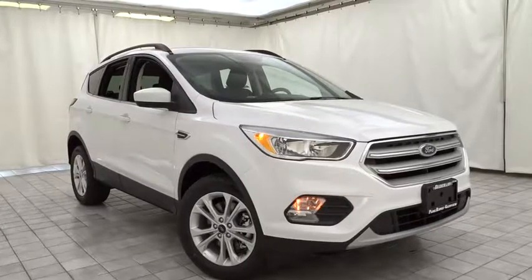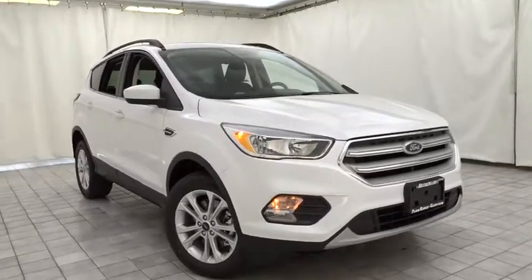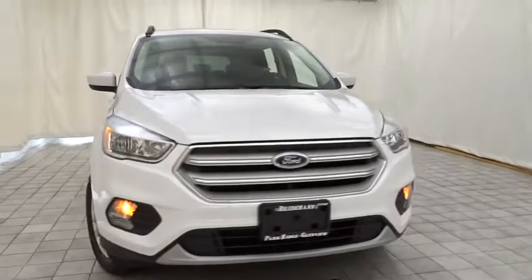2018 Ford Escape. Gas engines flex, tow, sip and go with Ford Escape.